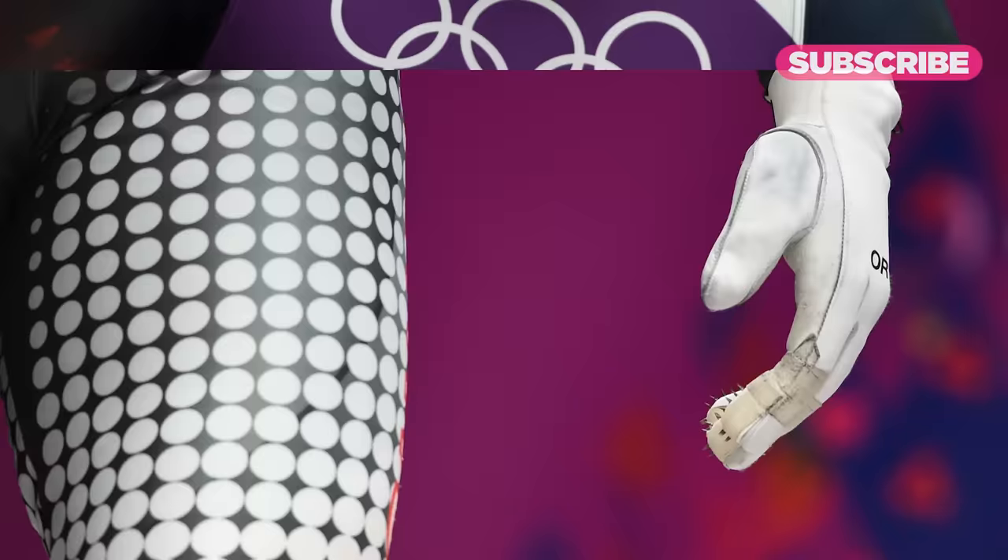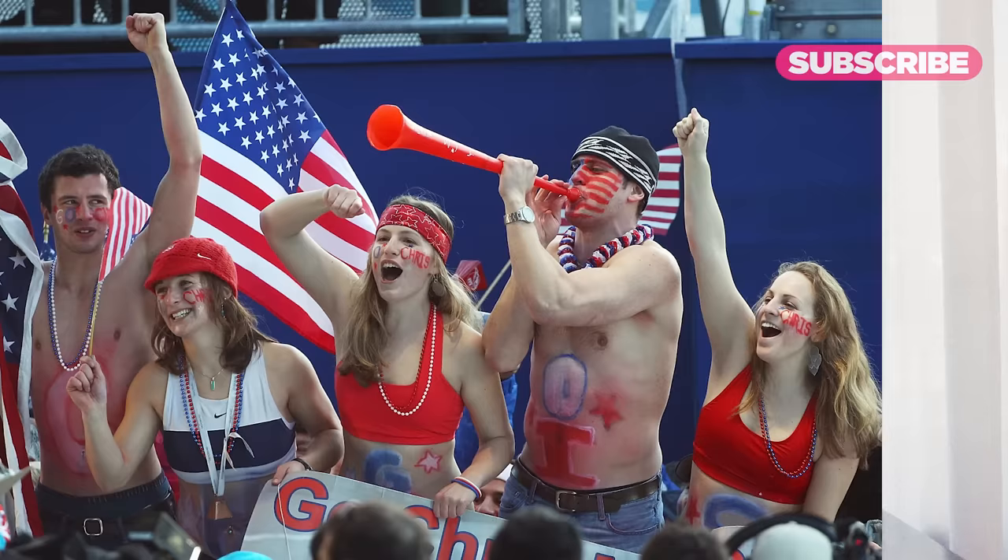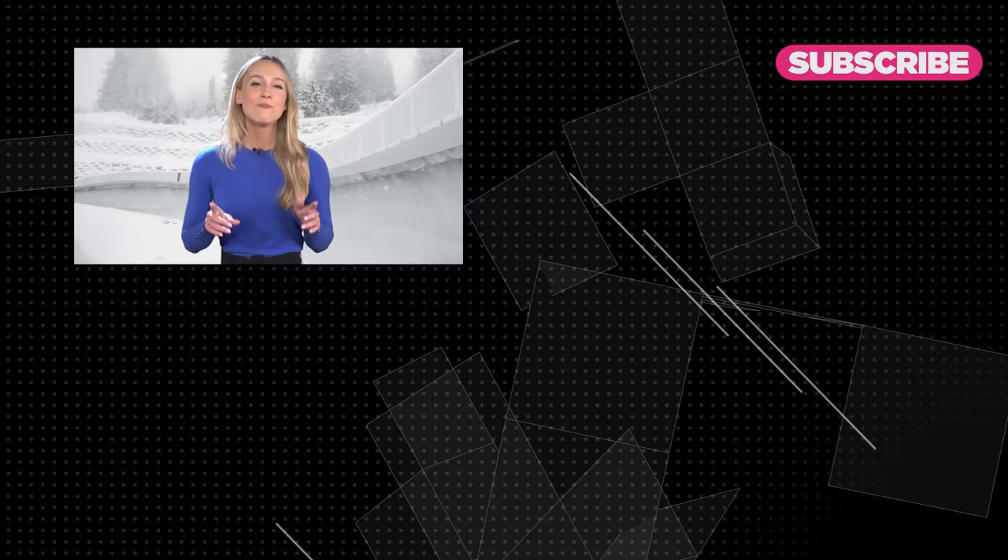But for now, get ready for all the memes, because the internet's favorite sport will grace our TV screens once again. What's your favorite Winter Olympics sport? Is it doubles luge or is it something else? Make sure to like and subscribe and leave a comment below.